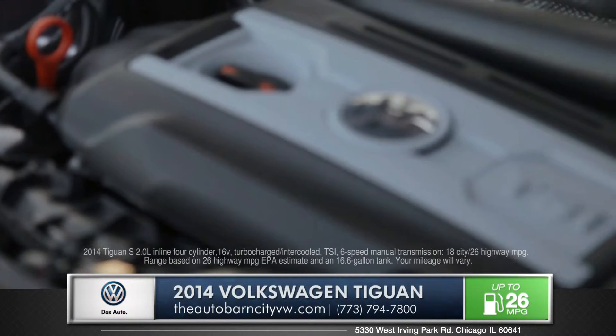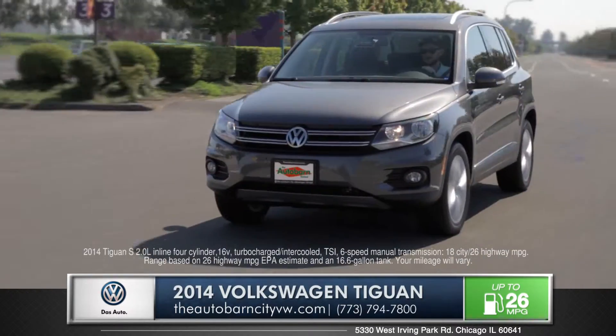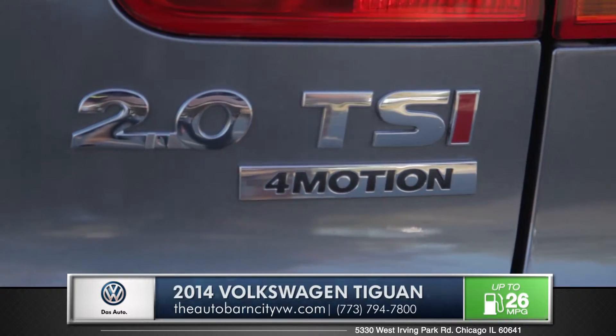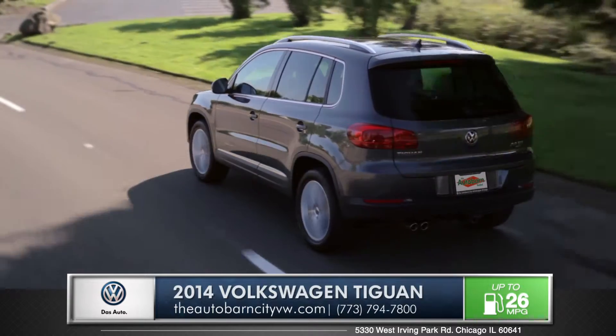The award-winning 200 horsepower 2-liter turbo means the Tiguan has power far beyond the average crossover. The available four-motion all wheel drive system will solidify your grip on even the most undesirable road conditions.